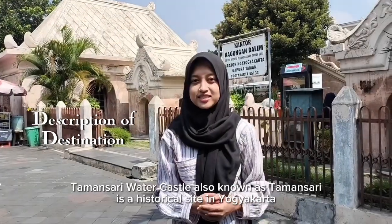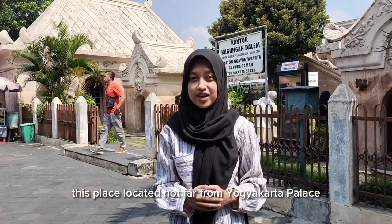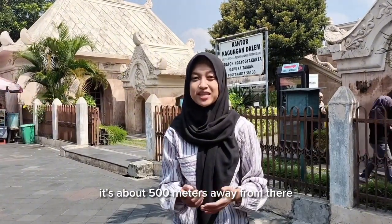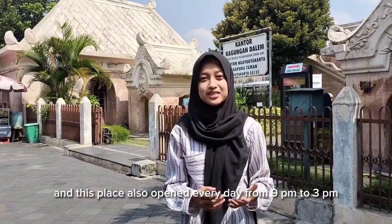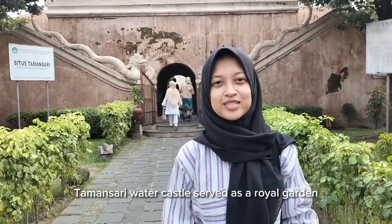Taman Sari Water Castle, also known as Taman Sari, is a historical site in Yogyakarta. This place is located not far from Yogyakarta Palace — about 500 meters away. It was built in the 18th century, and this place is open every day from 9 am to 3 pm.